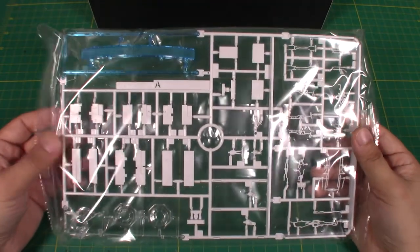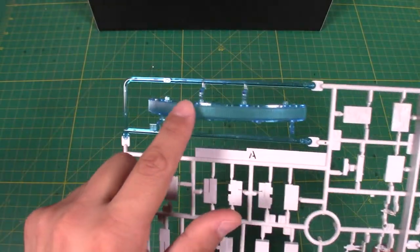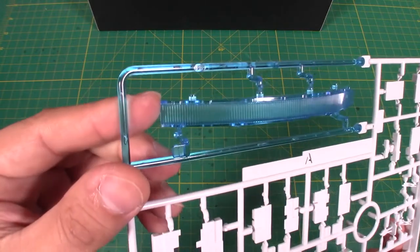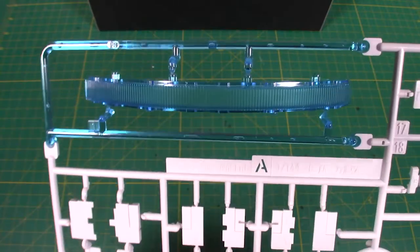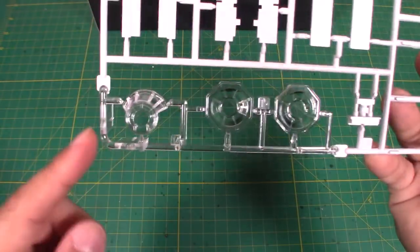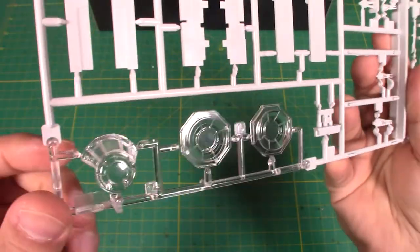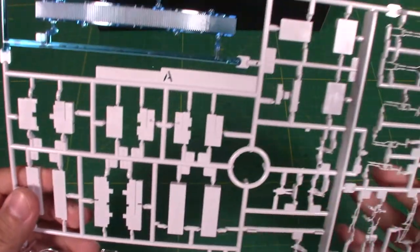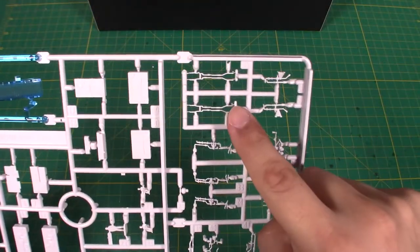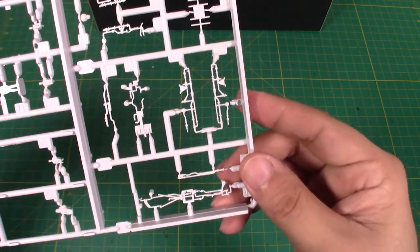Here is bag number one. Right away I noticed the clear blue part for the back of the Falcon — this looks very nice. In the bottom we've got the clear parts for the canopy and the gun turret sections. There are also various parts on the runner with very detailed sections that are going to go on the hull of the Falcon.